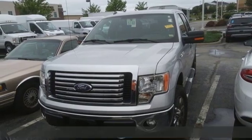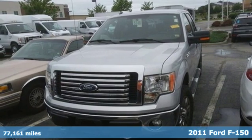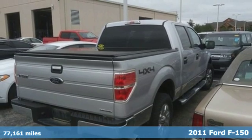Here's a 2011 Ford F-150. Every generation has its Ford. This one's yours.